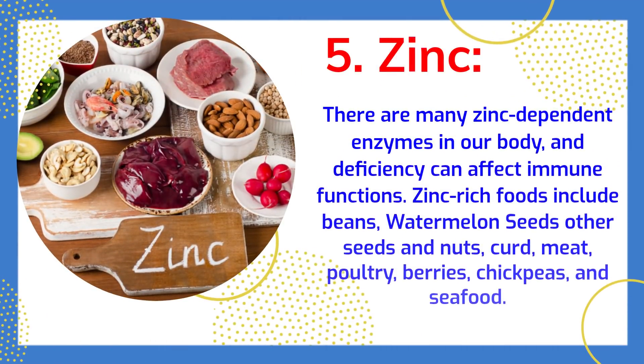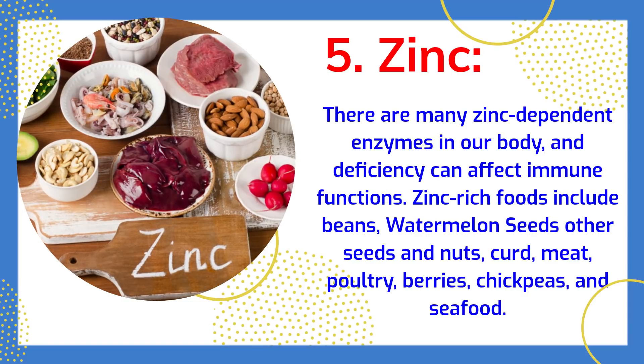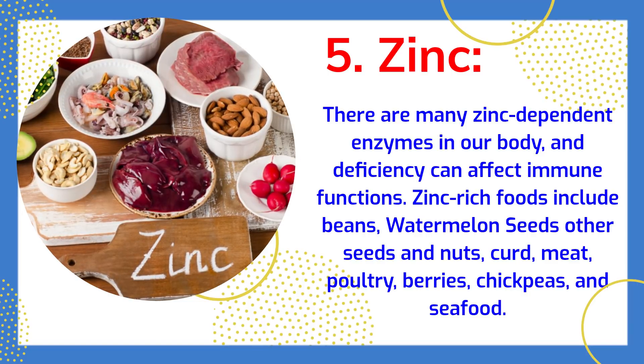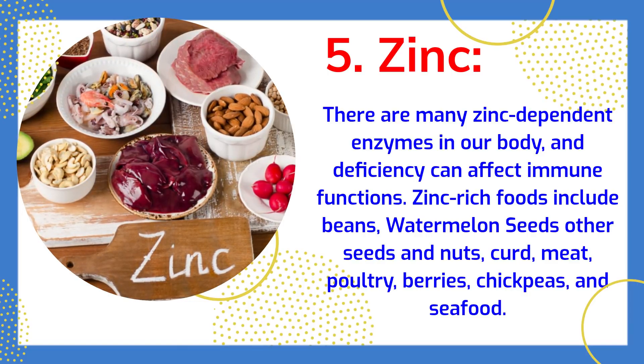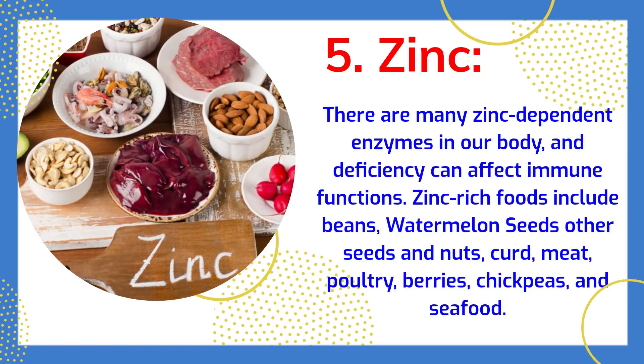There are many zinc-dependent enzymes in our body and deficiency can affect immune functions. Zinc-rich foods include beans, watermelon seeds, other seeds and nuts, curd, meat, poultry, berries, chickpeas, and seafood.